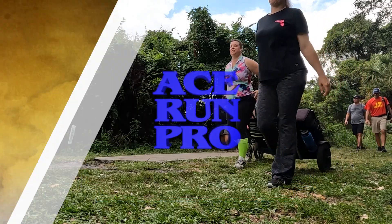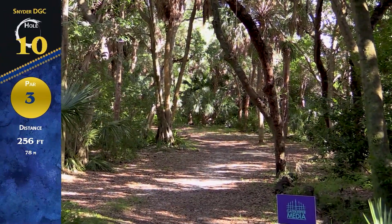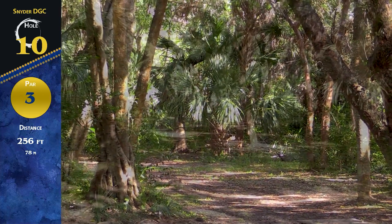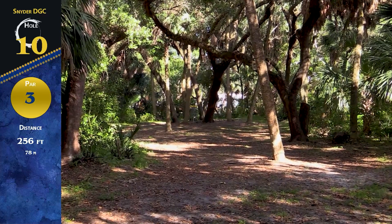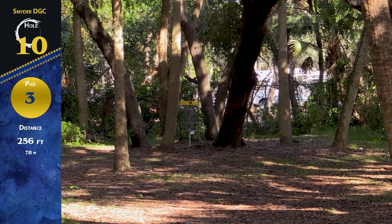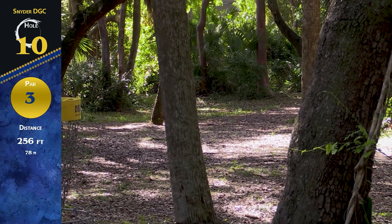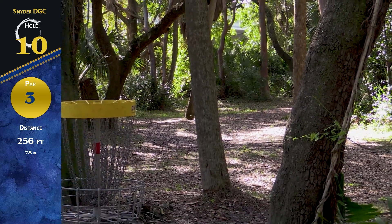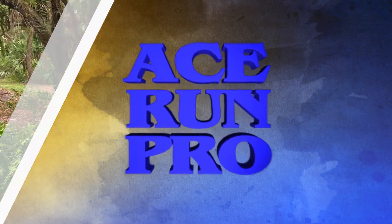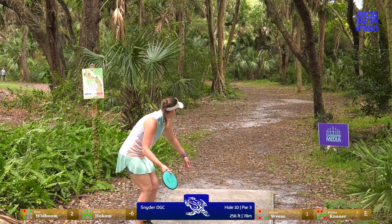On this card we have Ellen Widboom, Kristen Knauer, myself, and Jessica Weese. Hole 10, par 3, 256 feet — it is a hard left turn about 120 feet down the fairway, then a bunch of guardian trees surrounding the basket. Definitely a hard birdie goal but doable. Everybody has a distance for this; it's a matter of hitting that line. It's an extreme angle whether you throw righty or lefty.